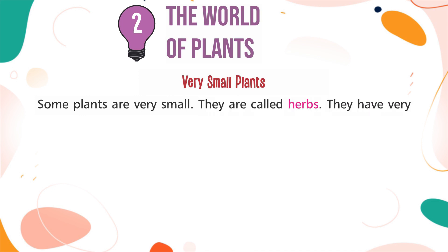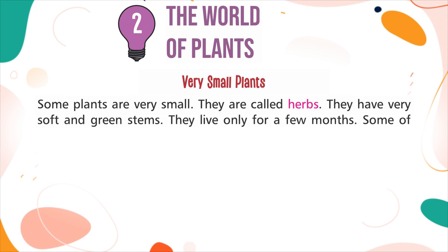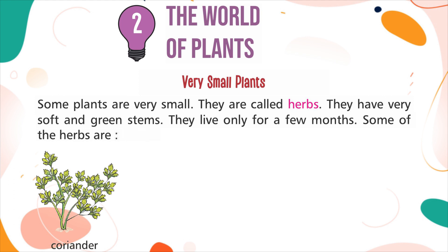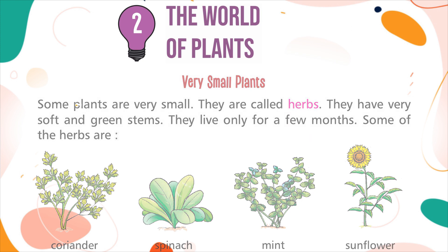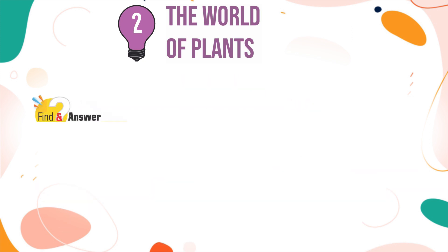Very small plants: Some plants are very small. They are called herbs. They have very soft and green stems. They live only for a few months. Some of the herbs are: Coriander, Spinach, Mint, Sunflower. Find an answer: What is the tallest herb in the world?